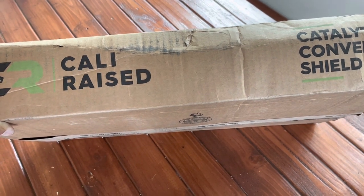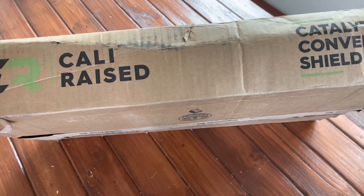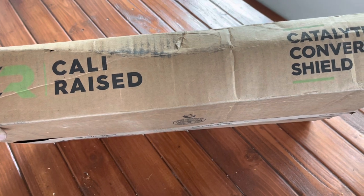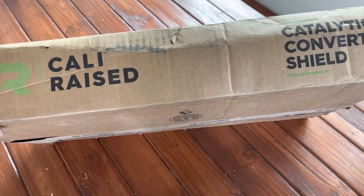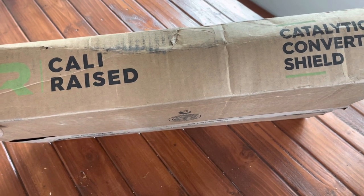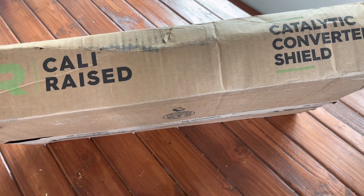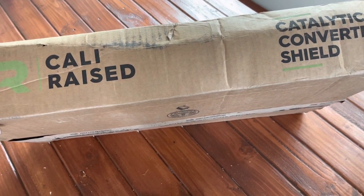For this package, it cost me like $190. If you had to replace catalytic converters — obviously you could do an insurance claim — but the cost of replacing catalytic converters and all the headache and heartache you'd have to go through to get that resolved, compared to just buying some shields and preventing the issue from happening, is much more beneficial in so many ways.